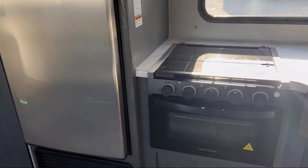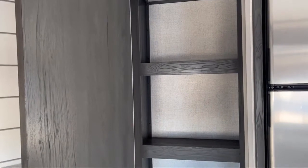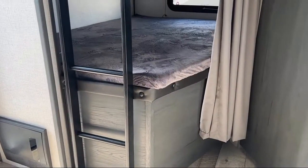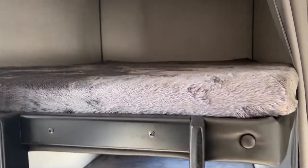Here at Youngblood's RV and Outdoor, we have been a family-owned dealership for 45 years, with three locations, new inventory arriving daily, and brands you trust — you can buy from Youngblood's RV and Outdoor knowing that you made the right choice.